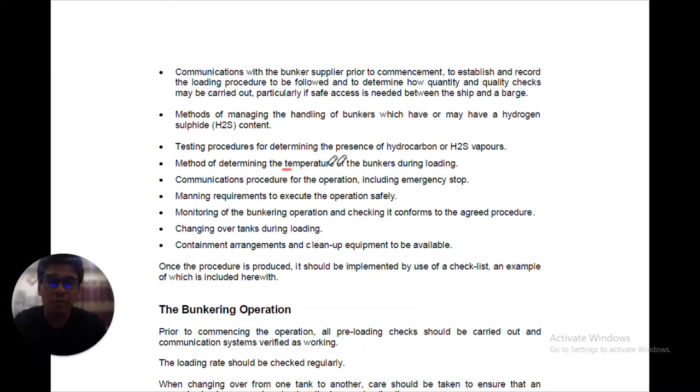Fourteenth, methods of determining the temperature of bunkers during loading — temperature gauges should be available, as most tanks have them. Fifteenth, communications procedure for emergency stop — if there is spillage or an emergency, a communication procedure should also be provided. Sixteenth, monitoring of the bunkering operation and checking it conforms to the agreed procedure. Seventeenth, changing over tanks during loading. And lastly, containment arrangement and clean-up equipment should be available and kept ready and on standby — this includes your spill kit and the SOPEP kit. Once the procedure is produced, it should be implemented by use of a checklist.